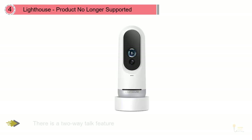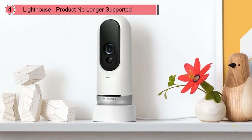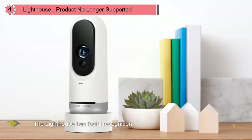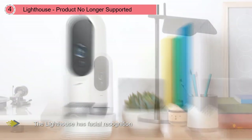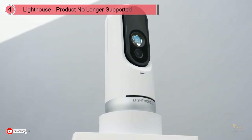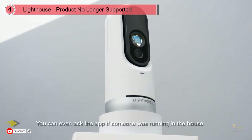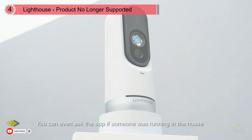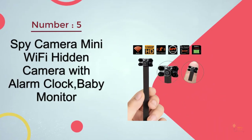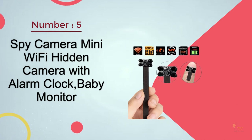Number four: Lighthouse. There's a two-way talk feature for when you want to talk with anyone on the other side of the camera. The device also includes a security siren. In terms of tech features, no other camera can compare — the Lighthouse has facial recognition and you can instantly get to the bottom of what happened inside the house. You can even ask the app if someone was running in the house and it will tell you. This is great if you have several kids and want to figure out who did what. The Lighthouse also works with digital assistants like Google Assistant and Amazon Alexa.